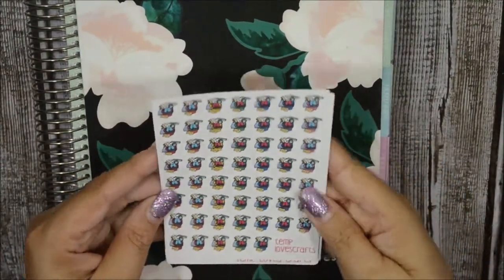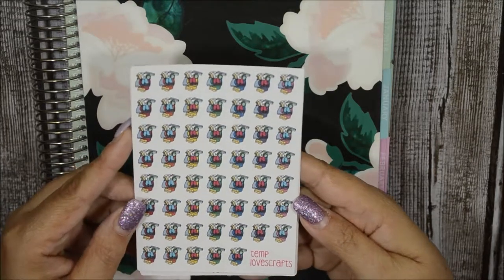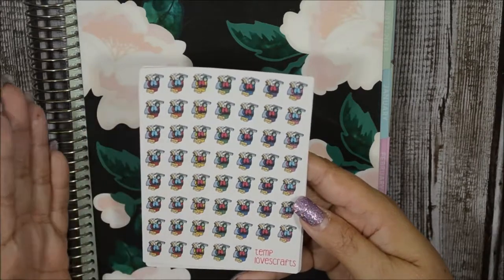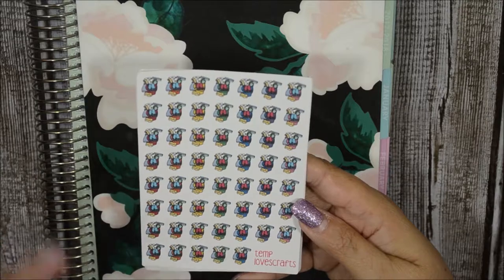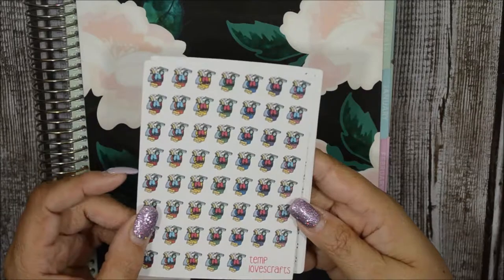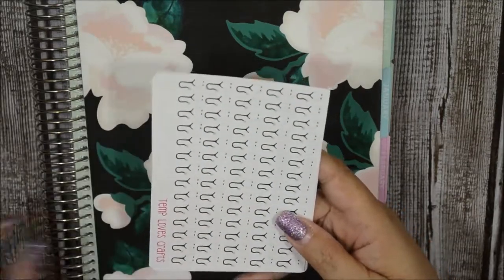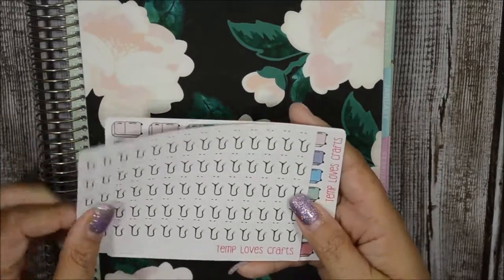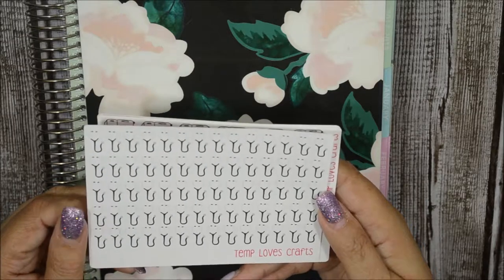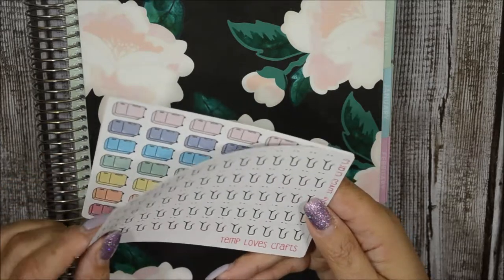I'll start with my Dollar Wednesday purchases from Temple of Craft. This one is a cleaning bucket with everything you need inside — good for car washing, cleaning the house, whatever. I love that it comes in different colors. This other item I needed because I'm running out since I have so many appointments, so this is another one I need to restock.